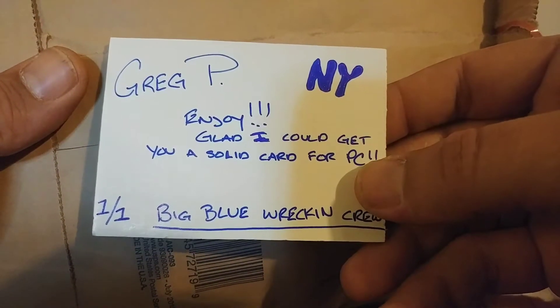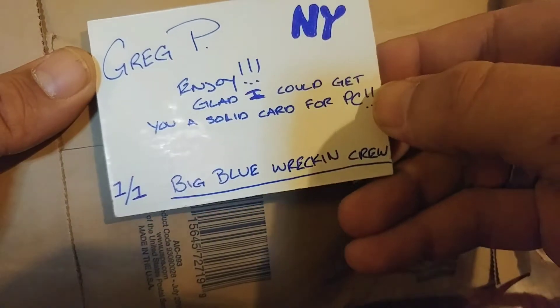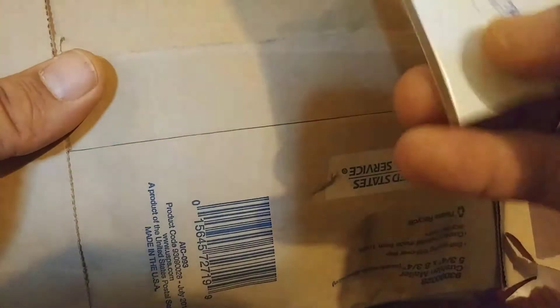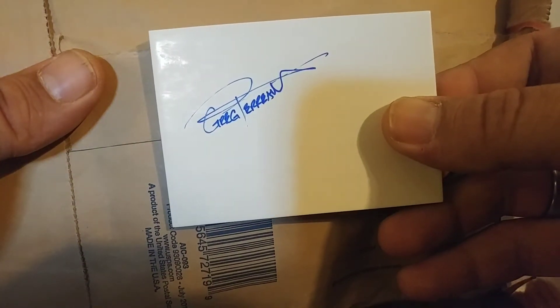Greg P, enjoy. Glad I could get you a solid card for your PC. 101, Big Blue Wrecking Crew. And there's a signature — nice signature there. Looks like it belongs on a baseball or something.